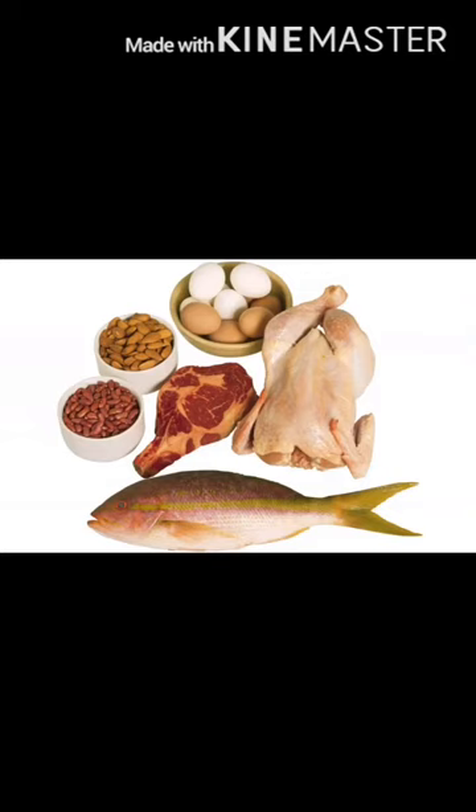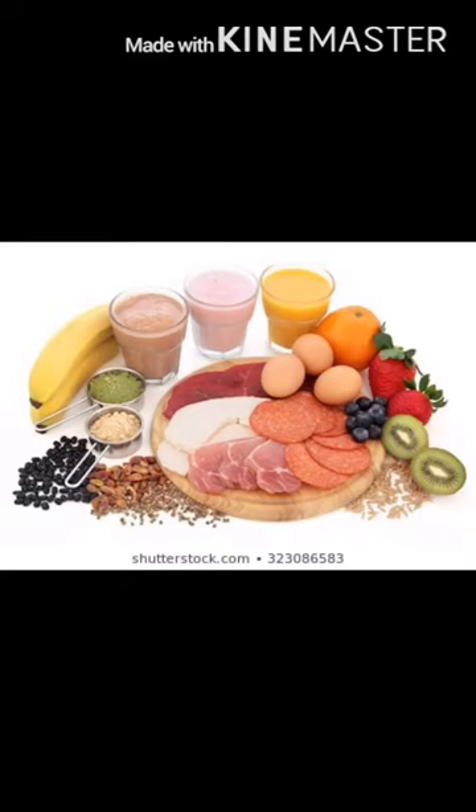In another picture we have almonds, eggs, fish, chicken, and pulses. Let's see the next picture as well — it has bananas, fruits, non-veg again like chicken, milk, and juices.